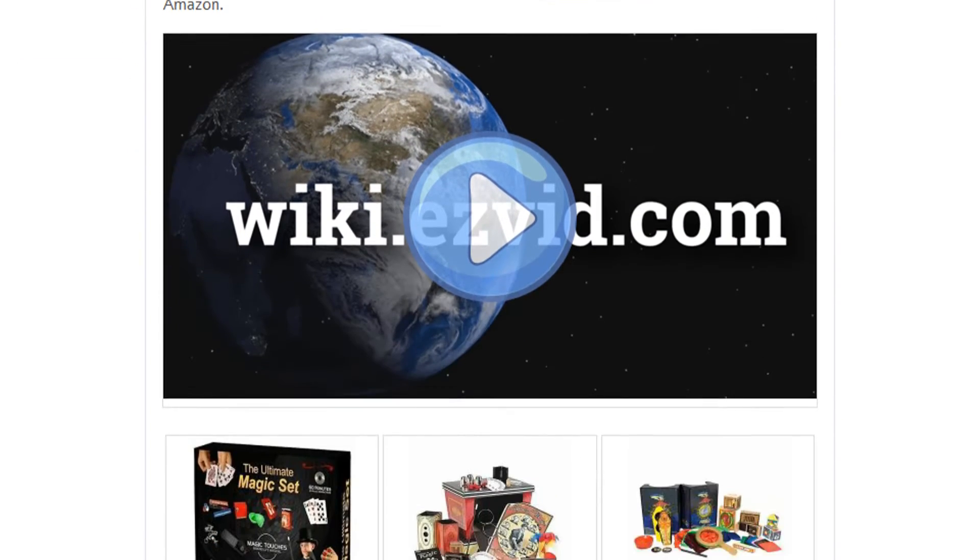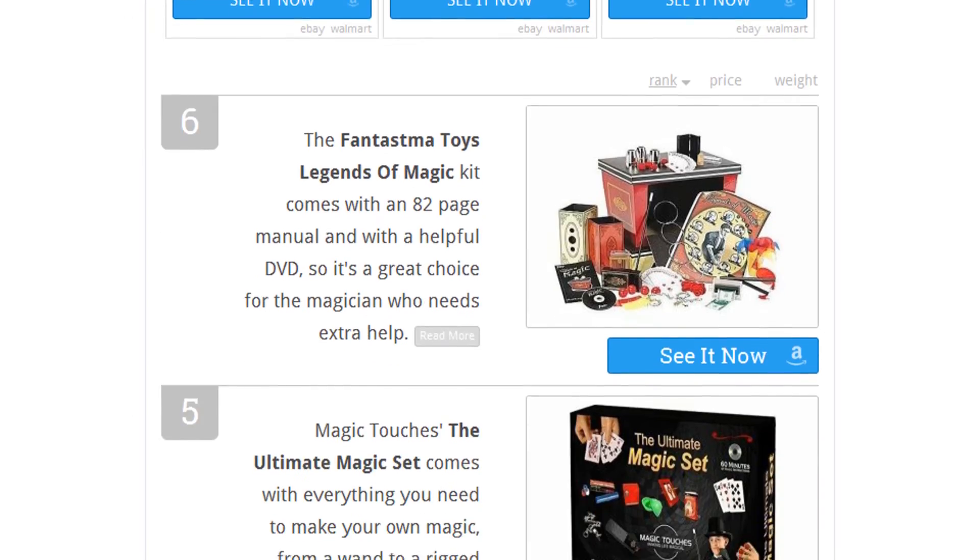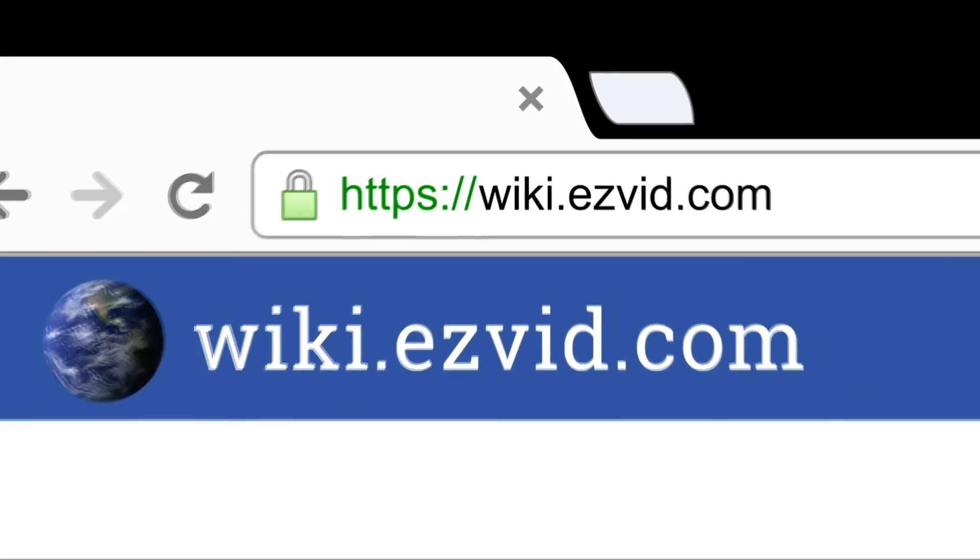To see all this stuff, go to wiki.easyvid.com and search for magic kits, or click beneath this video.